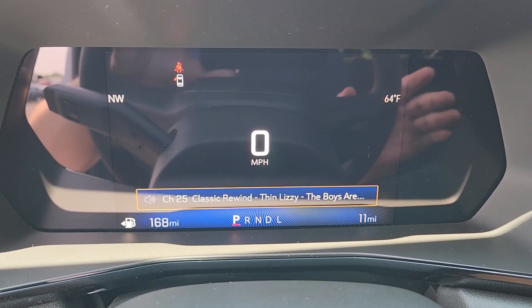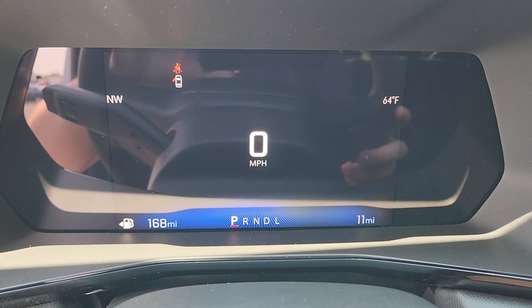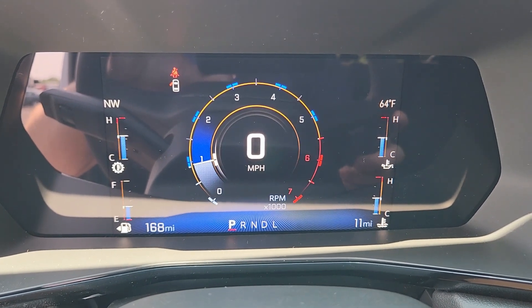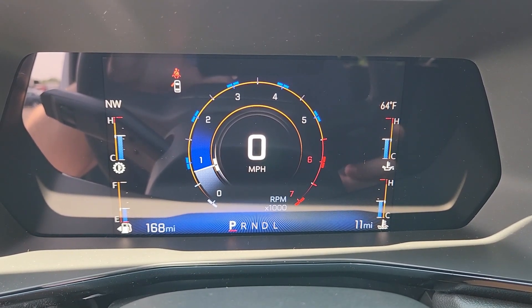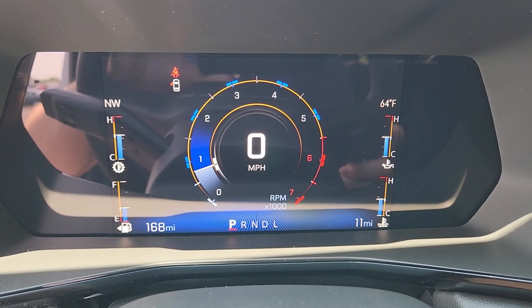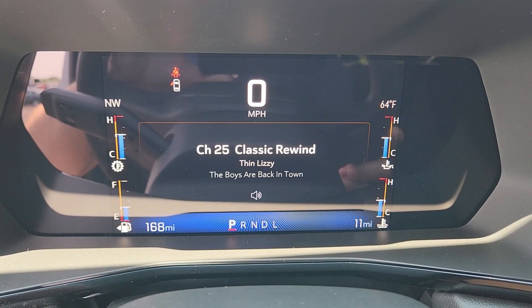You can have the display just like that — classic, clean looking. Bring up all kinds of information: temperature, engine temperature, fluid temperature, everything. And of course you can change that information.